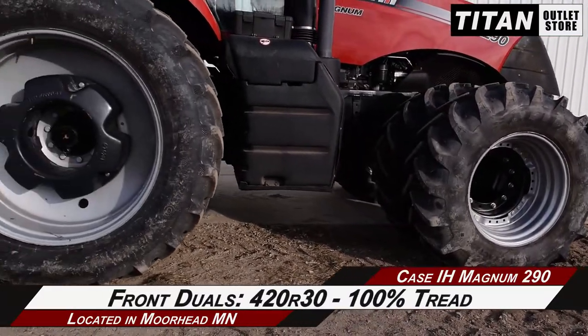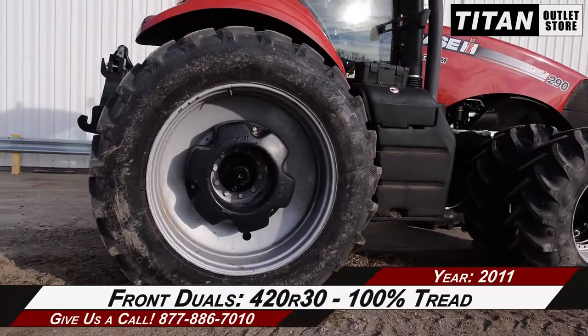Over to the rear duals, which are 480 R46s with 100% tread and differential lock. And over to the front tires, which are 420 R30s with 100% tread remaining.